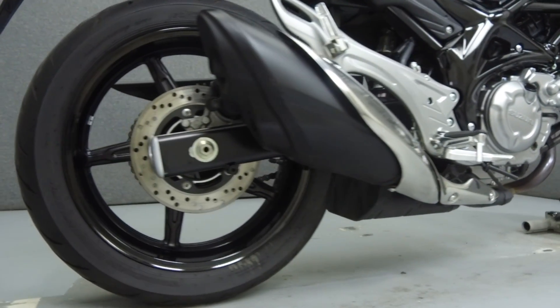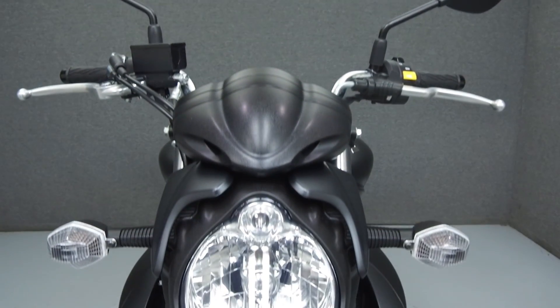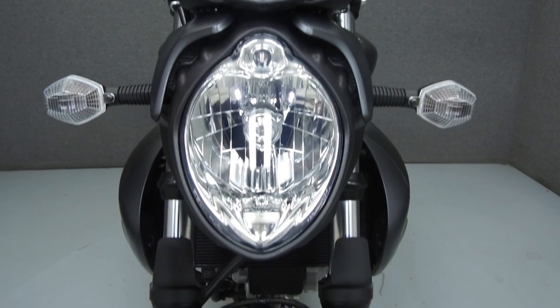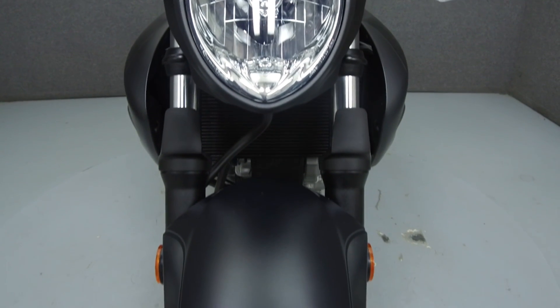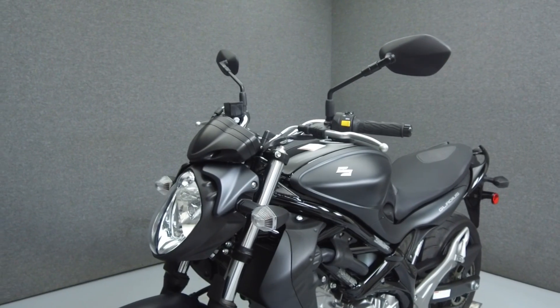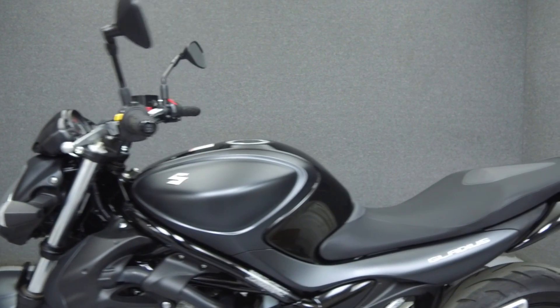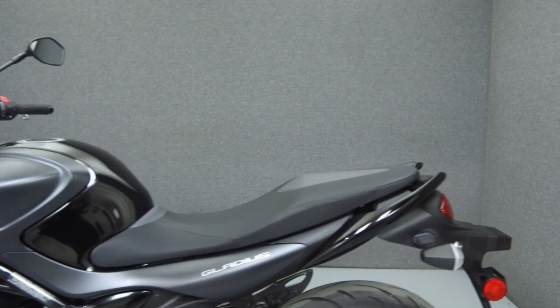It has a seat height of 30.9 inches and a wet weight of 446 pounds. Rather than describing any cosmetic flaws, which can be very subjective, we have taken this high-resolution video so that you can get an exact representation of what this vehicle looks like in real life. Our goal is to provide you the ability to virtually walk around and inspect it as if you were here in person.